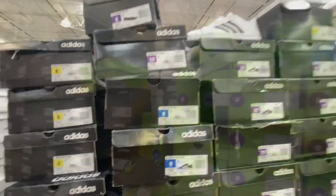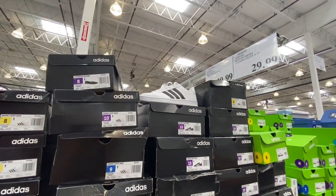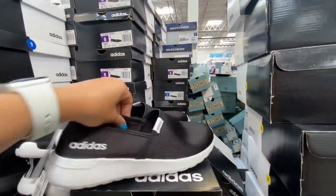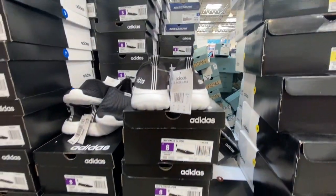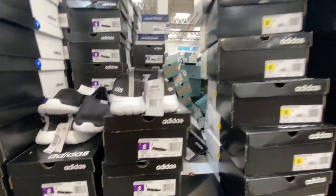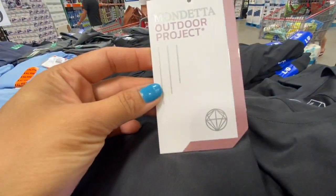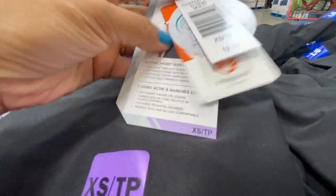Adidas shoes in white and black were 29.99. The new Adidas slip-ons only had black available for 39.99.